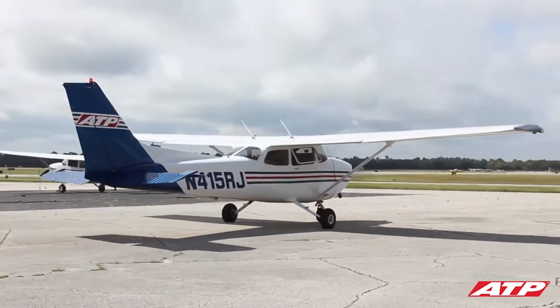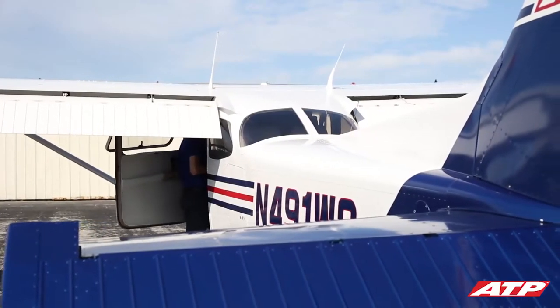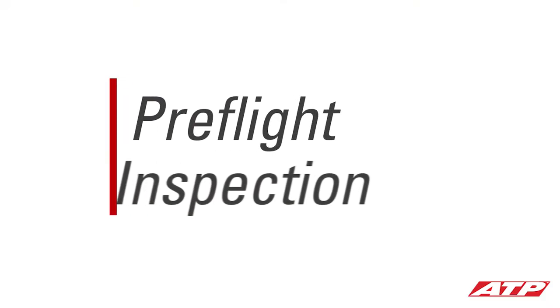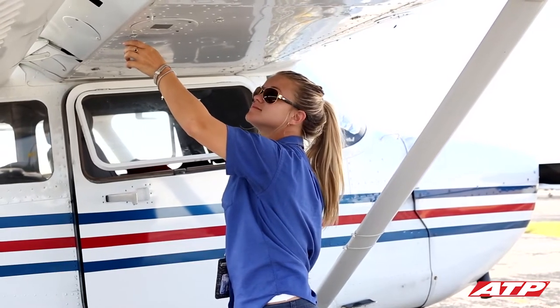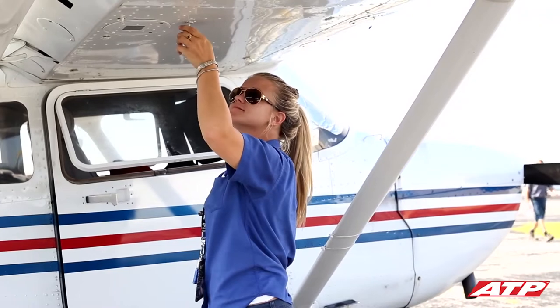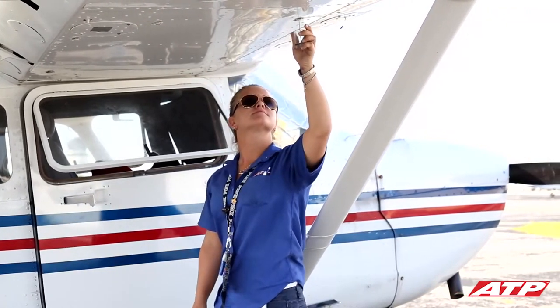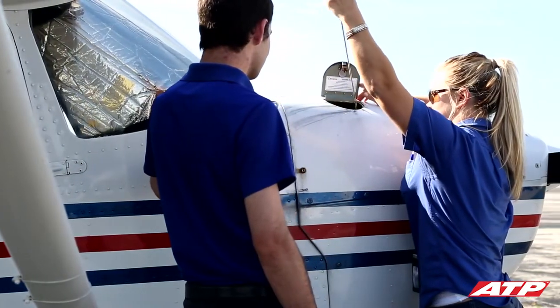Compared to smaller two-passenger aircraft, you'll find that training in these larger four-seat airplanes is more stable and comfortable. When it's time to go flying, you and your instructor will conduct a pre-flight inspection of the airplane. This pre-flight inspection is how the pilot checks the airplane's condition prior to flight and verifies the proper fuel and fluid levels are on board before departing. This is also a chance for you to become familiar with some of the major components of the airplane.